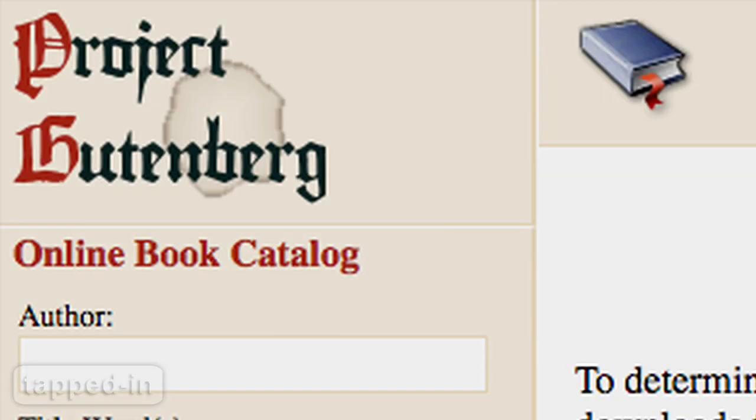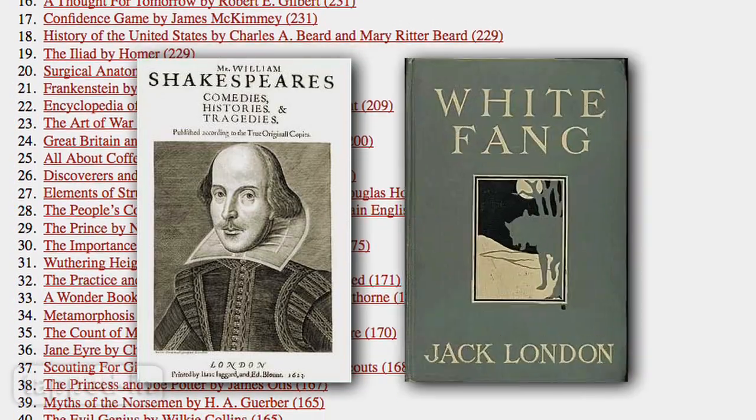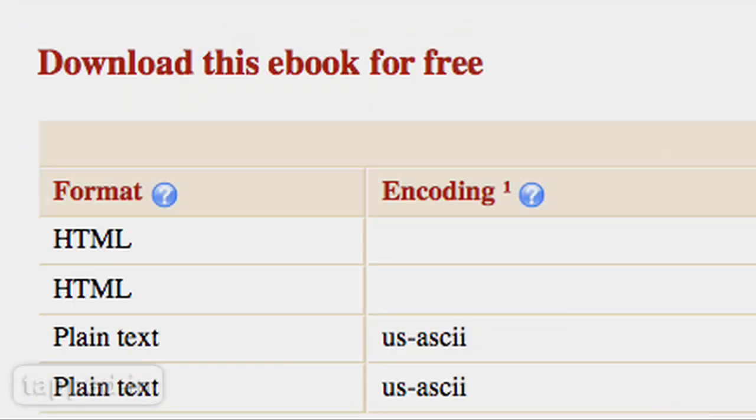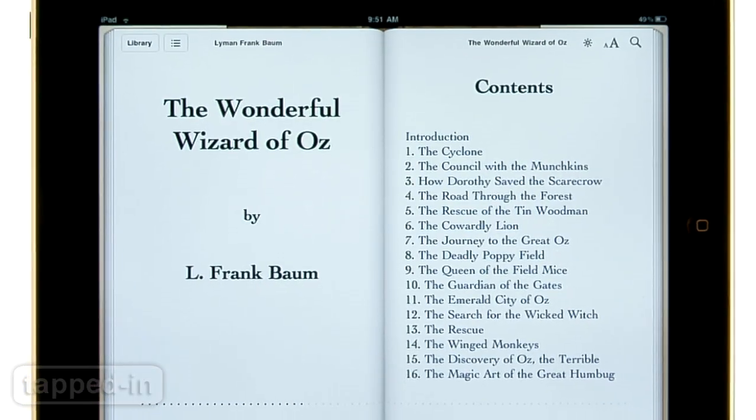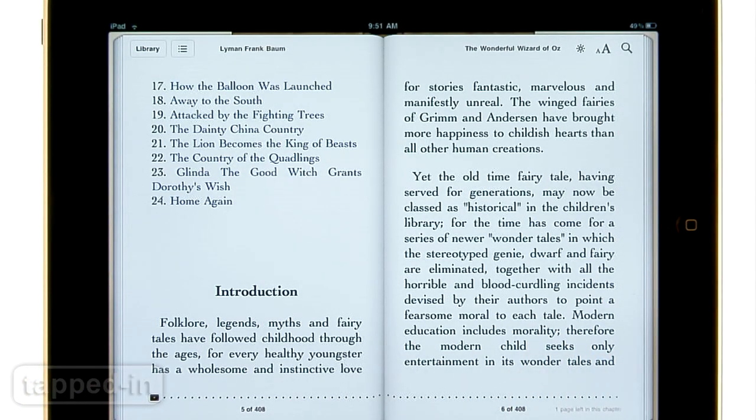Project Gutenberg is a volunteer effort to digitize public domain books — titles from Shakespeare to Jack London — and distribute them freely over the internet. Project Gutenberg's ebooks are no-frills; downloading children's books won't guarantee pages of colorful pictures, but sometimes you get lucky.